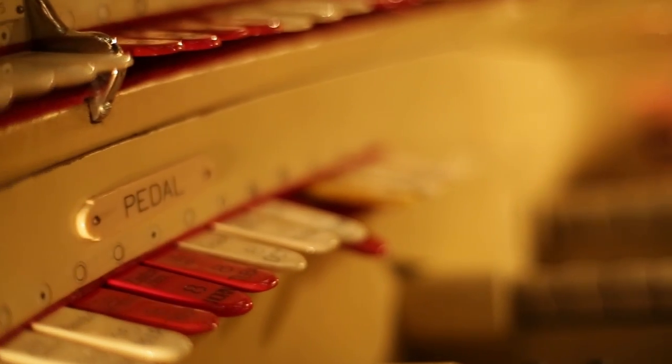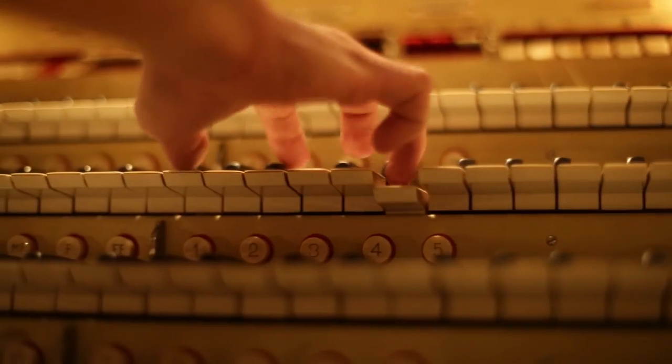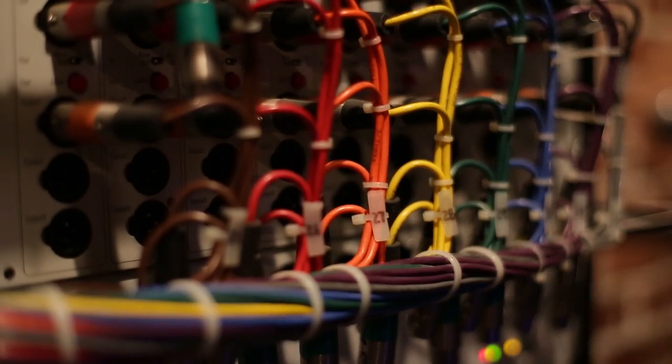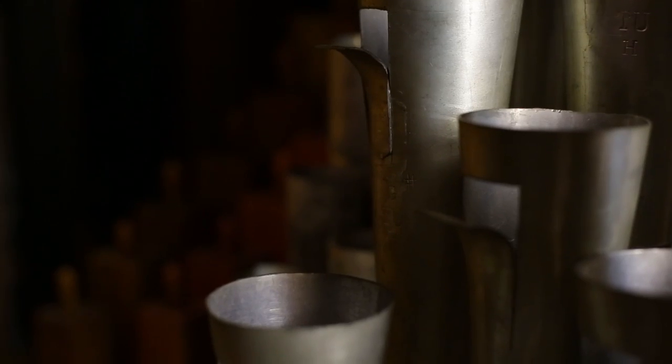There's only a few hundred theater organs left and only a couple dozen still in their original theaters. The pipes were arranged in ranks or sets — a set of pipes is a rank to us organ people. There's one pipe per note.